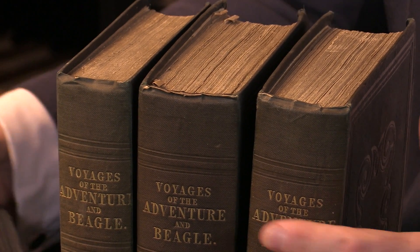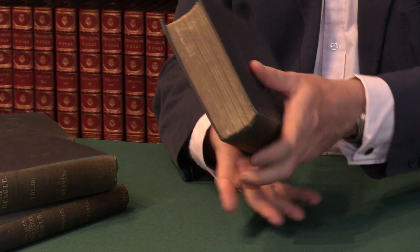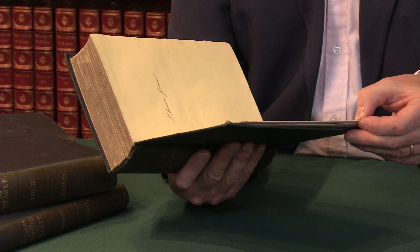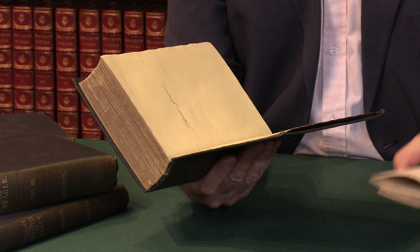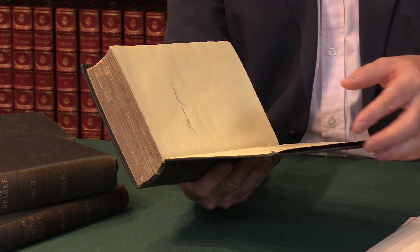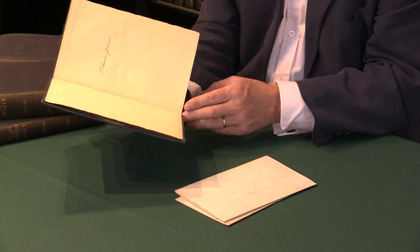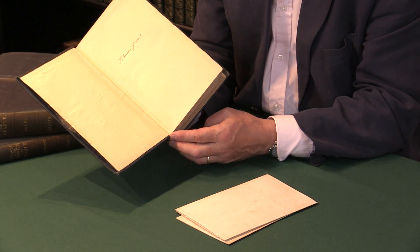The book itself is a rather complicated production because there are lots of maps, and the maps are put into end pockets — they slide out of end pockets. Sometimes the maps are missing, or in poor condition, or the end pocket has actually split. But in this case these are in good condition. If you look at the inner hinges of the book, again you'll see that they're intact and firm, suggesting a very good set of the book.